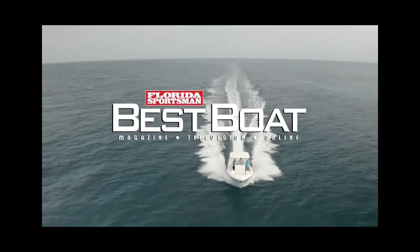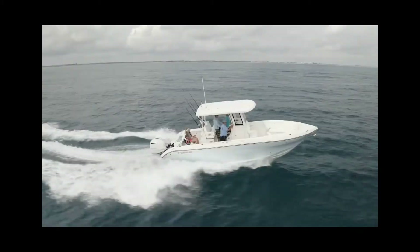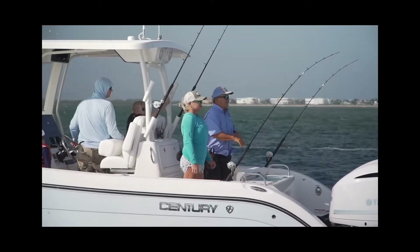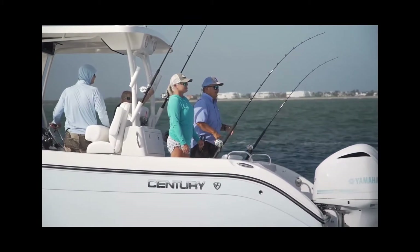Welcome back to Florida Sportsman Best Boat. Join our hosts as they check out the Century 2900CC, a center console offshore fishing platform designed for fishability and comfort.